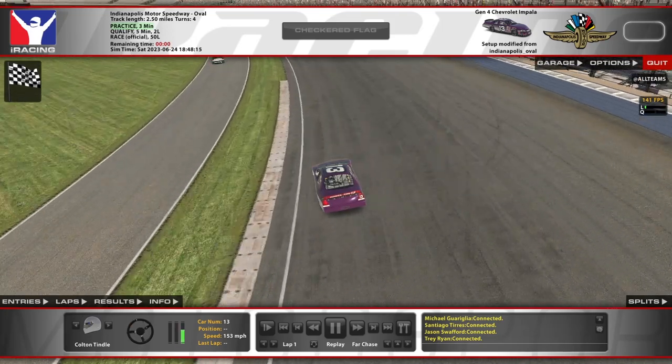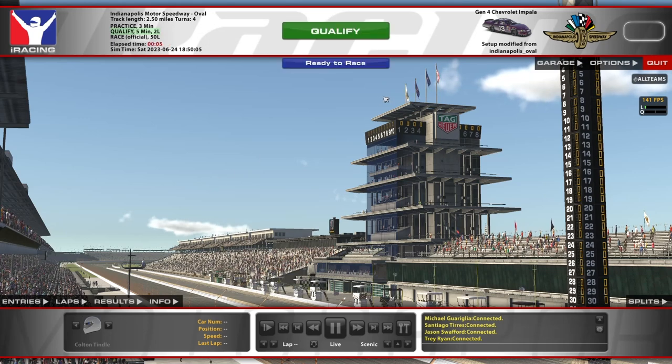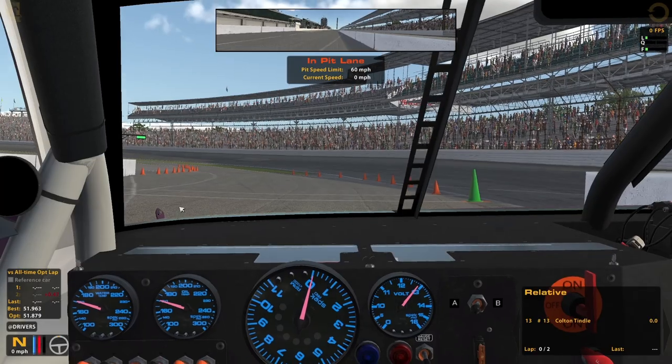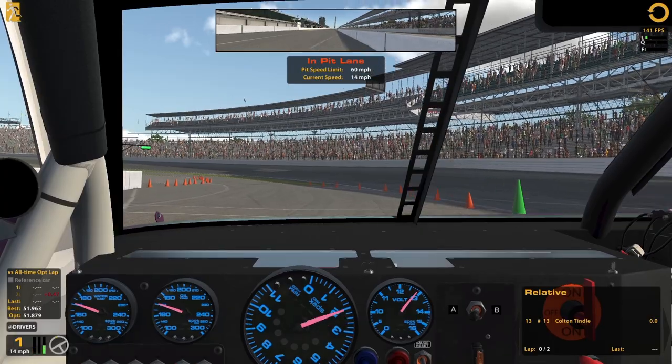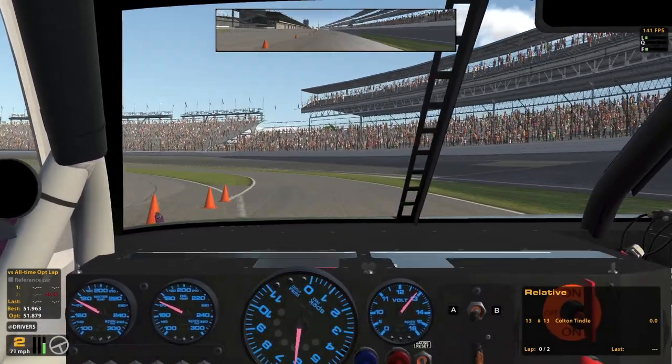Hello and welcome to a new week on iRacing. We're getting started off here with some Gen 4 at Indy, the Indy Oval, which should be a very interesting combo. Big braking zones into what are essentially 90-degree turns, and a very fast car, hitting 200 here, as we do in many large tracks in this car, which is just fantastic.